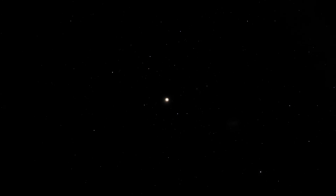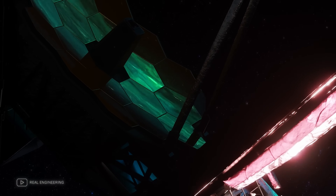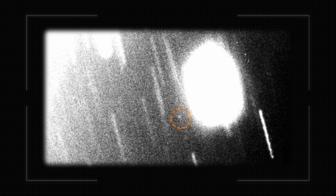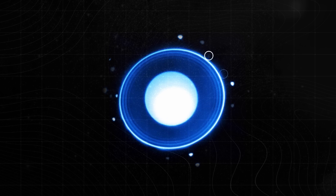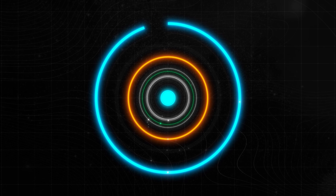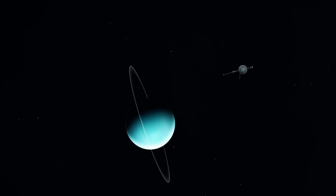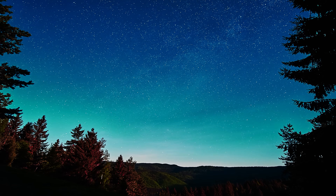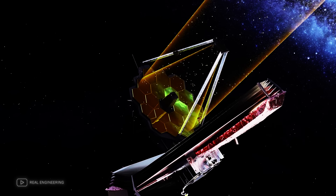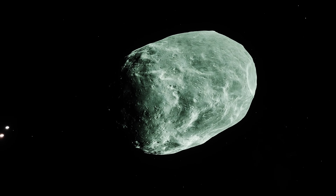Traditionally, Uranian moons are named after characters from Shakespeare or Alexander Pope. The team will submit a proposal to the International Astronomical Union to assign S-2025-U-1 an official name — they joke that they're getting a lot of culture while searching for a Shakespearean name for such a tiny moon. Will it be another fairy from A Midsummer Night's Dream, or a minor figure from The Tempest? Through the lens of infrared vision, scientists have transformed a faint pixel of light into a genuine new world in Uranus' system. This discovery not only answers a 40-year-old question — what did Voyager miss — but also underscores how much there is yet to learn about the outer planets. U-1 will remind us that the mysteries of our solar system are far from exhausted; sometimes, all it takes to reveal them is a fresh perspective.